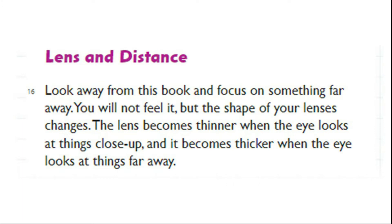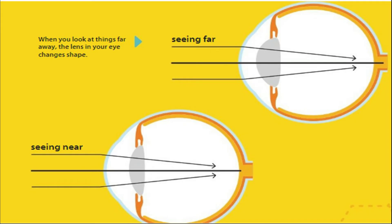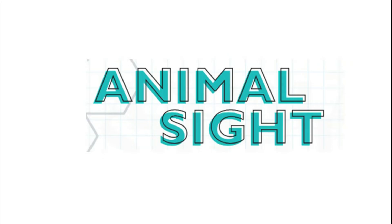Lens and Distance. Look away and focus on something far away. You will not feel it, but the shape of your lenses changes. The lens becomes thinner when the eye looks at things close up, and it becomes thicker when the eye looks at things far away. When you look at things far away, the lens in your eye changes shape.